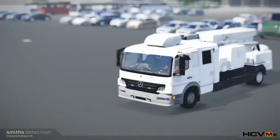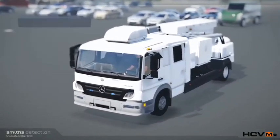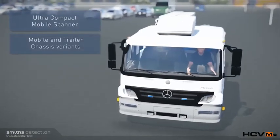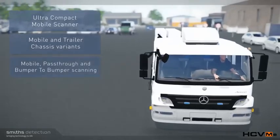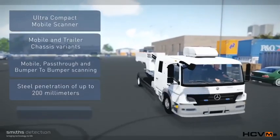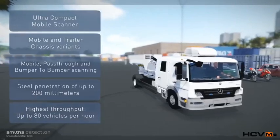Key benefits include: ultra-compact mobile scanner for easy operation in busy city environments; available in mobile and trailer chassis variants for ultimate flexibility; mobile, pass-through and bumper-to-bumper scanning modes; ultimate steel penetration of up to 200 millimetres; high throughput of up to 80 vehicles per hour in pass-through mode.